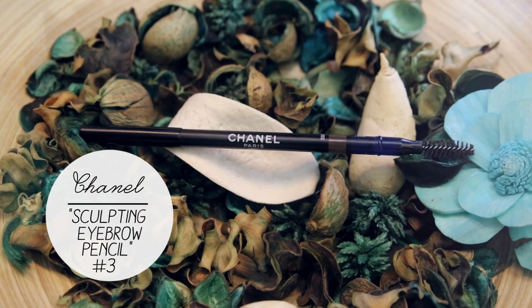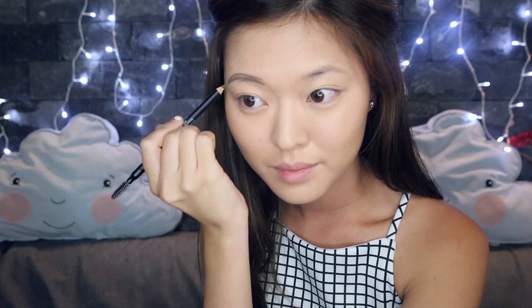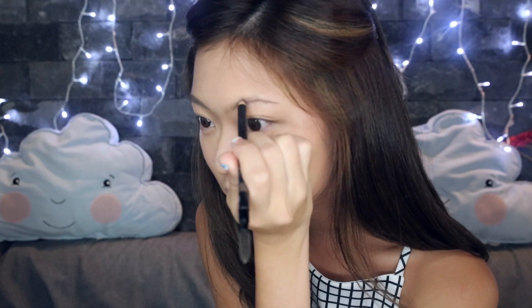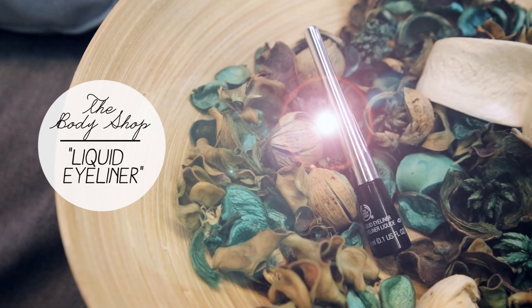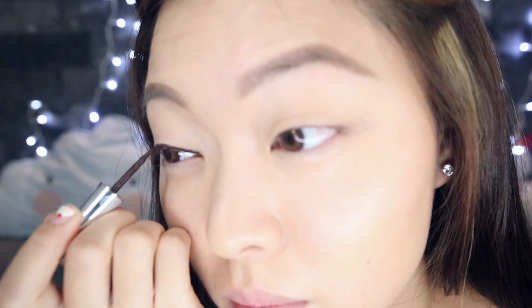Now onto my brows. After getting my brows shaped at Benefit Cosmetics Brow Bar, I use an eyebrow pencil to fill in my brows to give it a more defined and prominent look. You wouldn't believe me if I said that this was the only eyeliner I've been using since I started learning how to do makeup, and it has served me so well.